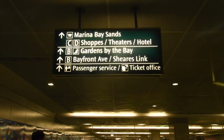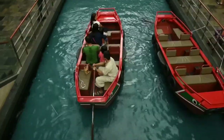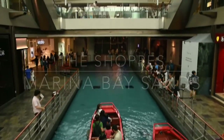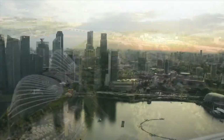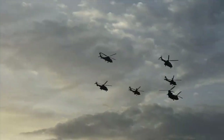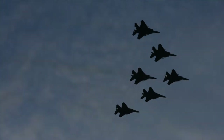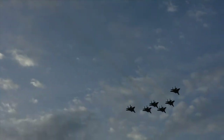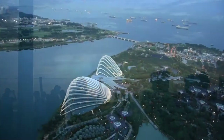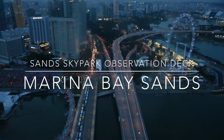The next stop is Marina Bay Sands, which is a luxury hotel in Singapore in front of the Marina Bay, with a luxury shopping mall inside it. Access to the iconic infinity pool is restricted only to hotel guests. However, you can still enjoy the view from the Sands SkyPark observation deck.